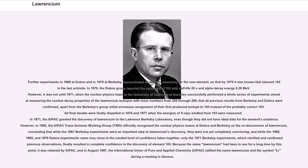All final doubts were dispelled in 1976 and 1977 when the energies of x-rays emitted from Lr-256 were measured. In 1971, IUPAC granted the discovery of Lawrencium to the Lawrence Berkeley laboratory, even though they did not have ideal data. However, in 1992, the IUPAC Transfermium Working Group officially recognized the nuclear physics teams at Dubna and Berkeley as co-discoverers of Lawrencium, concluding that while the 1961 Berkeley experiments were an important step, they were not yet completely convincing, and only the 1971 Berkeley experiments finally resulted in complete confidence in the discovery of element 103.